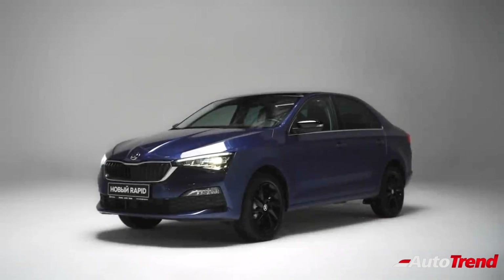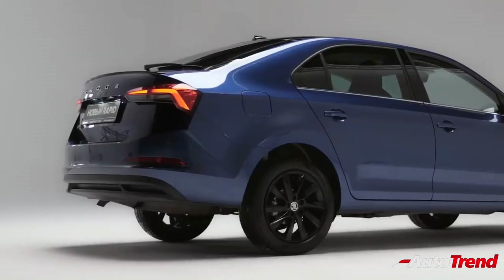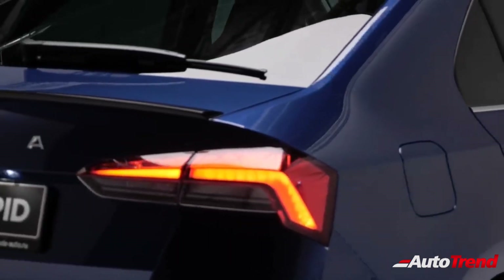The first point to note is that this new midsize sedan is likely to get a brand new name. Skoda India has already registered the name Slavia, which could be the name for this new sedan rivaling the Honda City.